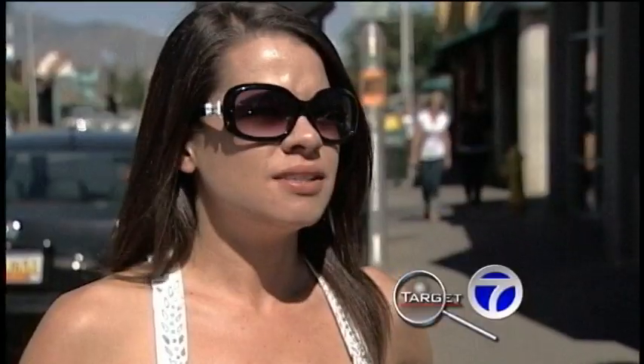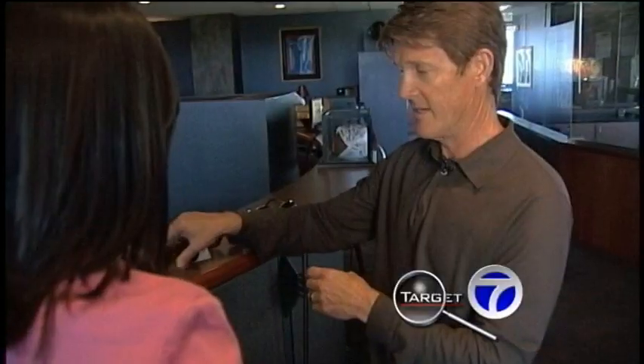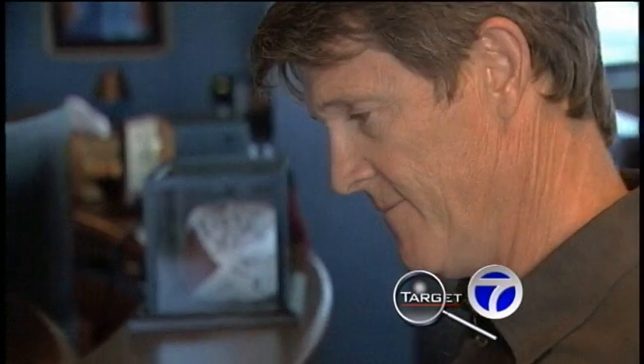That's why so many people shell out loads of cash to get a good pair of sunglasses. But does a shocking price tag or name brand glasses guarantee your eyes are better protected than a pair you pick up at the drugstore? Target Seven set to find out, enlisting local eye surgeon Dr. Stephen Coleman to help.